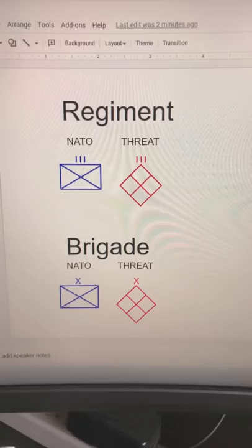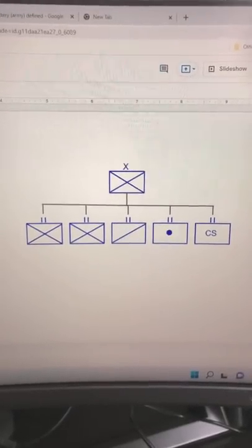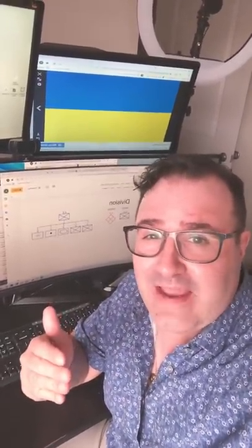Regiments and brigades have between 2,000 and 5,000 soldiers. Regiments usually have the same kind of units, while brigades mix and match. Divisions are usually composed of four or five brigades, between 6,000 and 25,000 soldiers. Divisions have everything they need to deploy and fight, although these days brigades are taking on that role.